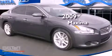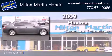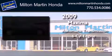This is a 2009 Nissan Maxima. This four-door sedan has an automatic transmission and a V6.